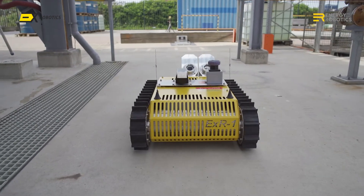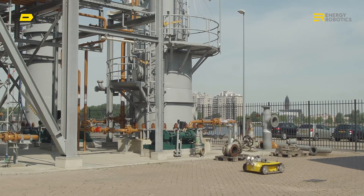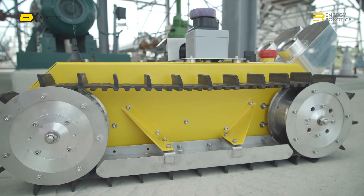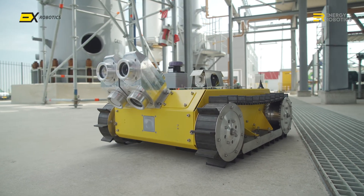The collaboration with EX Robotics was phenomenal. They have now developed the new version, the EXR-1, which is a far more affordable machine that can be deployed in higher volumes in our industry. EX Robotics, with the support of Energy Robotics, deliver worldwide ATEX IEC-EX Zone 1 certified robot solutions.